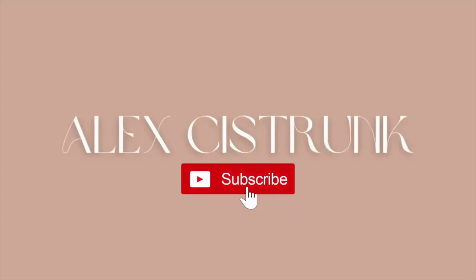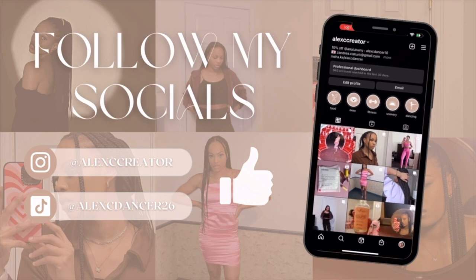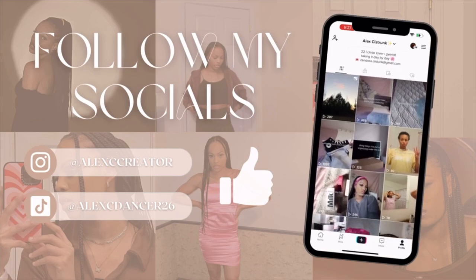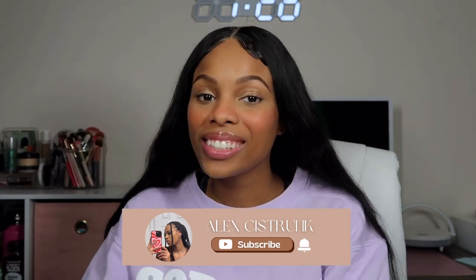Okay, let's get down to business. What's up guys, welcome back to another video. If you are new here, my name is Alex — go ahead, subscribe and hit that bell button so you won't miss out on another video. You already know by the title, this is my 2023 hygiene routine.